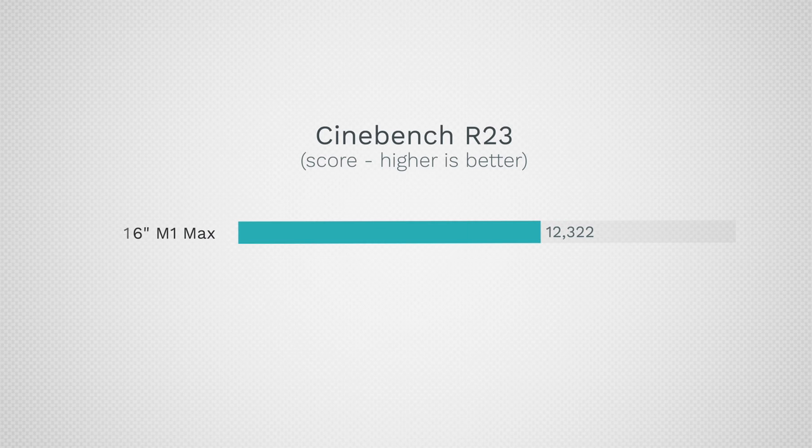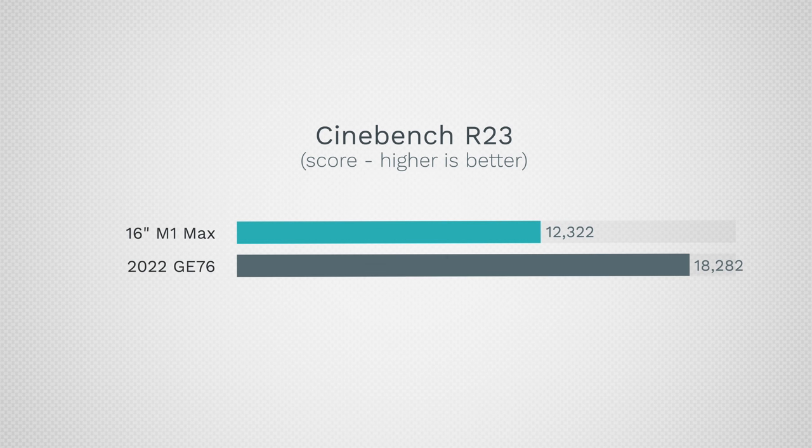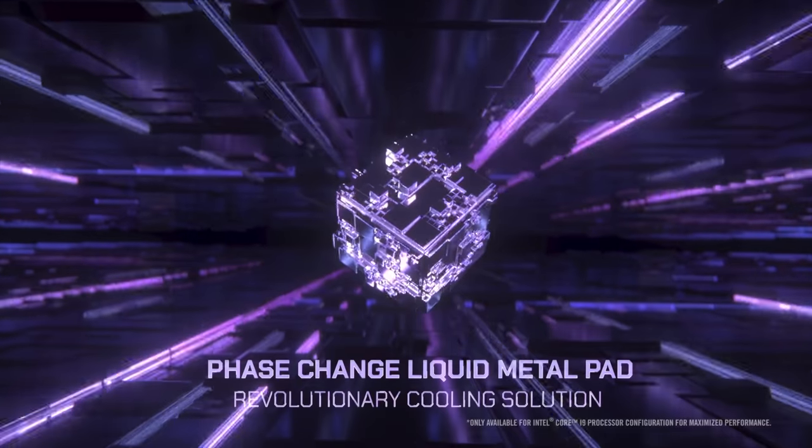Taking it further in Cinebench R23, maxing out the CPU gives an insane score of 18,282 compared to 12,300 on the M1 Max — mind-blowing performance that destroys desktops. Great job, Intel. To achieve this, they're using a liquid metal thermal pad they claim is 10% better than the competition.